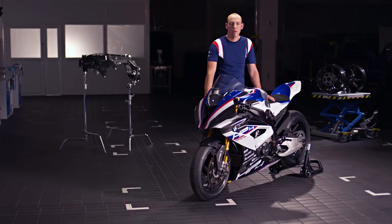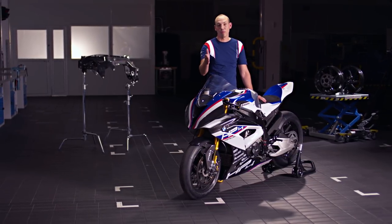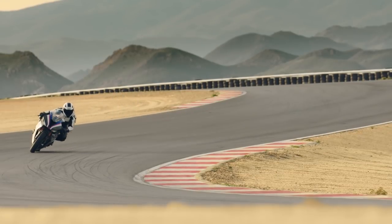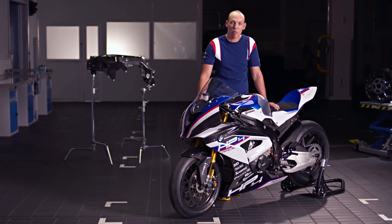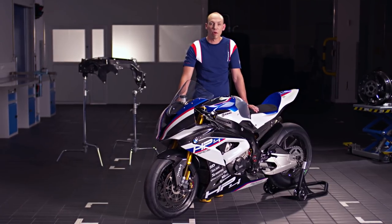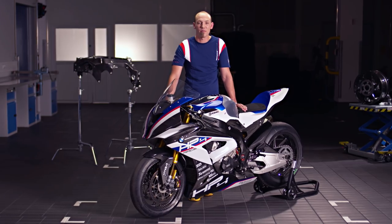Thank you very much for your time and information. It was a pleasure. The BMW HP4 Race is a complete superbike and it's available to you. In my experience, the HP4 Race was absolutely everything I expect out of a superbike, and a bit more as well. Now we know everything about the HP4 Race — what we don't know is what you all think about it. So if you have any comments, please visit the BMW Motorrad page on Facebook and let us know what you think. Thanks a lot and see you soon.